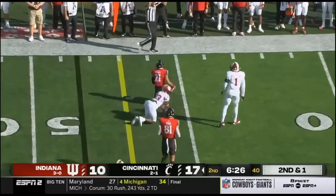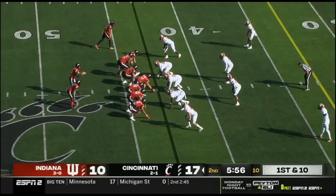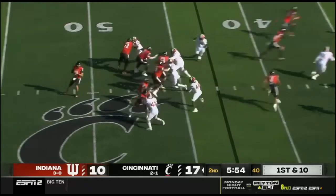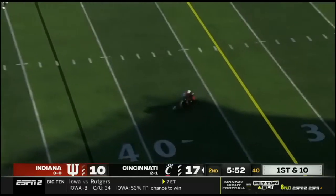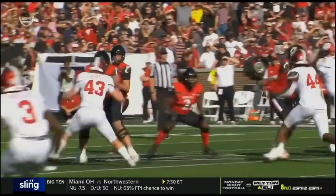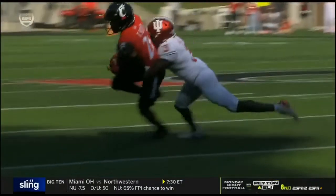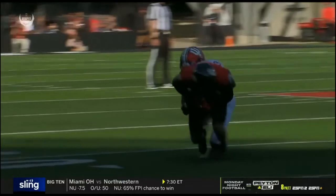Another good open field tackle. Down inside the 40 to Scott, and a gain of one. Mullen fighting all the way to the end. Nice route on the outside, stick the foot down, ball delivered, fighting all the way down to the end.